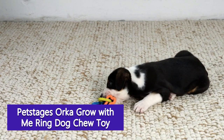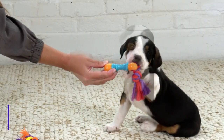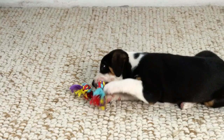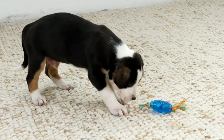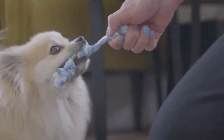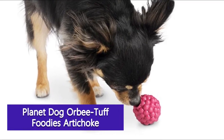Pet Stages Orka Grow With Me Teething Dog Chew Toy — there are plenty of incredible teething rings out there, but we chose this one from Pet Stages for a few reasons. We love how it's designed with 3 separate areas with 3 different textures to help keep little chompers busy during the teething process. The flexible, durable, food-safe material massages the gums and gives jaw muscles a workout, plus it bounces for tons of fetching fun.